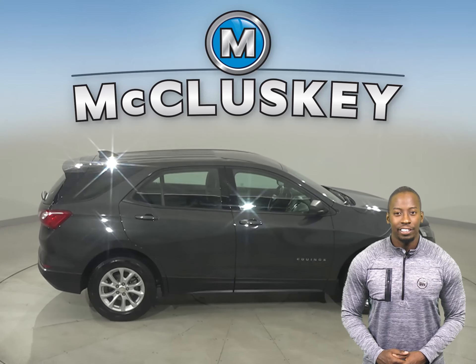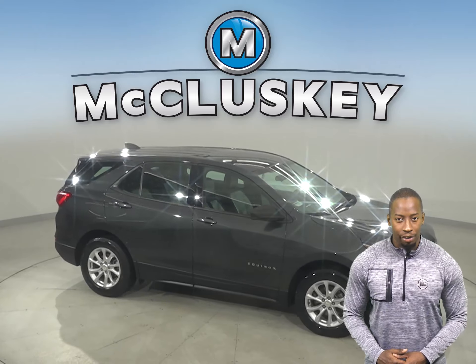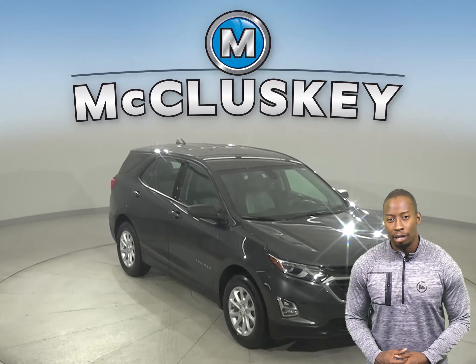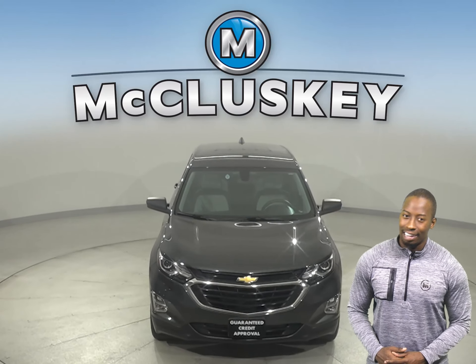Come on down today and see everything that this 2018 Chevrolet Equinox has to offer with our free 48-hour test drive. With just 28,000 miles on the odometer, this Equinox will be covered by our free lifetime warranty.